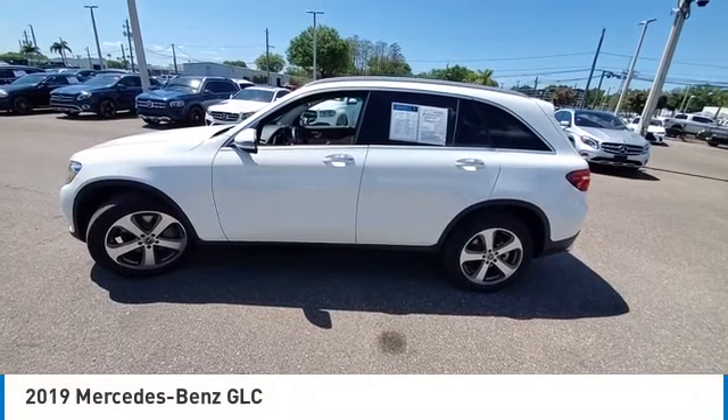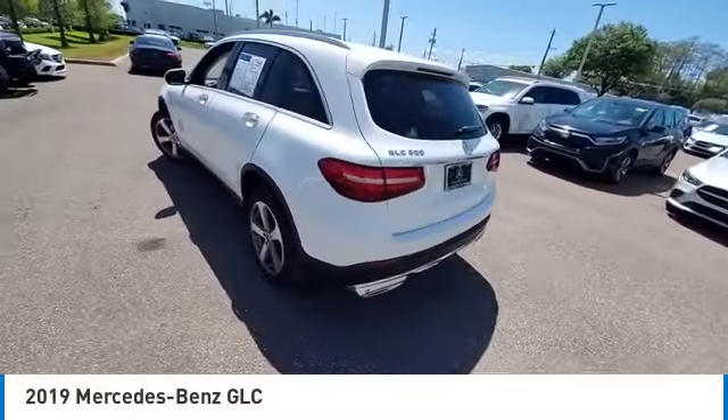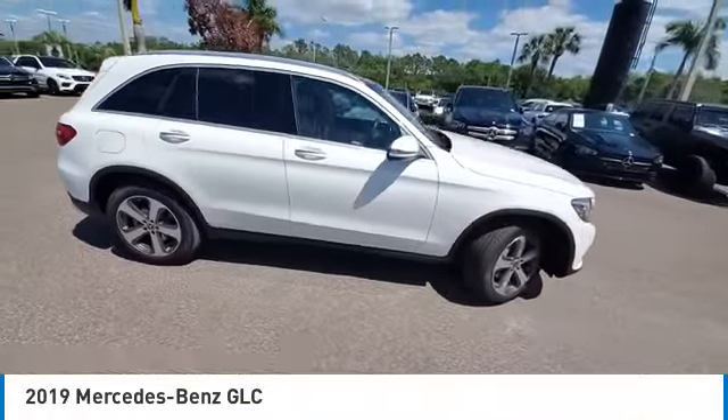Take a ride in the 2019 GLC. The Mercedes-Benz GLC sets the bar for the luxury SUV — a midsize SUV that's all lean muscle and has a roomy new cabin full of style and substance.